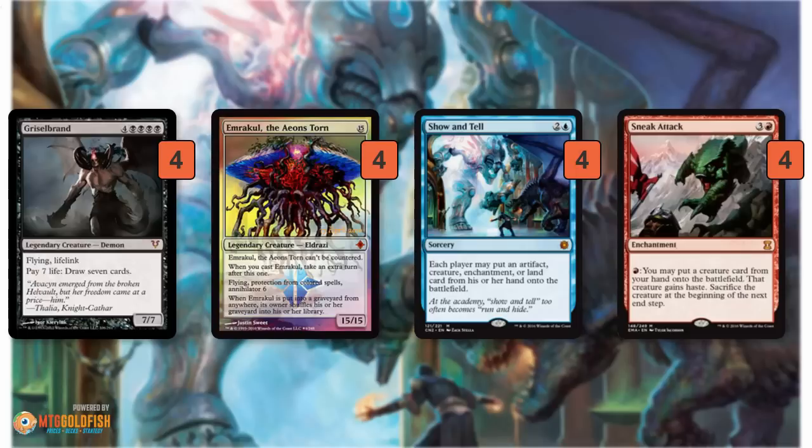Sneak Attack is a little more expensive. It makes the creature die at your end step — you gotta sacrifice it. But it doesn't really matter if you have a Griselbrand or Emrakul. You get it down for four mana, then one red puts a creature into play with Haste. If it's a Griselbrand, you can immediately start drawing cards, assuming you have enough life, and that can draw you into more mana sources and an Emrakul which you can also put into play. A Hasty Emrakul is pretty close to unbeatable.